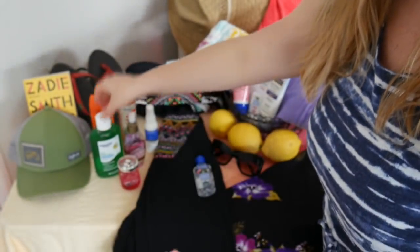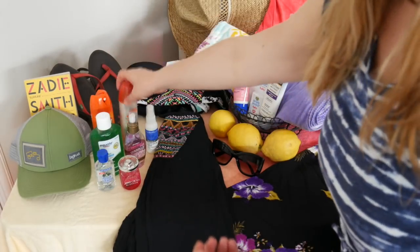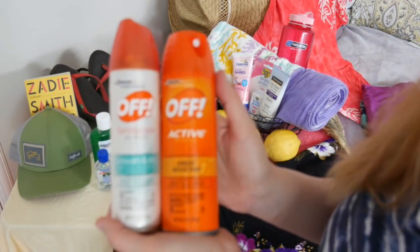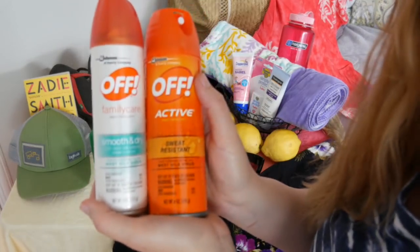Speaking of insect bites, let's take a look at some other very important summer essentials. Here I have two different products — these are both by the brand Off, and these are bug sprays.